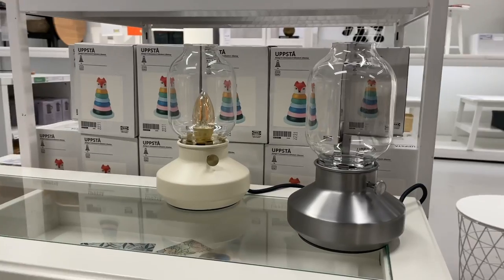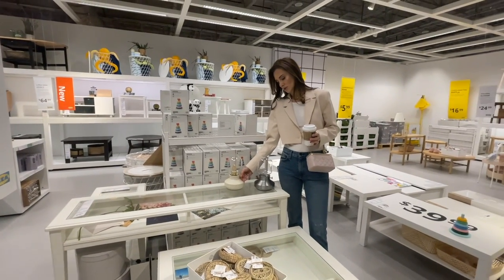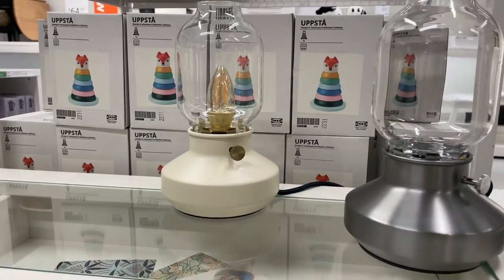Why do I love lighting so much? This is really cute — looks like a lantern. Super cute, look at the color, the base — this is a winner.